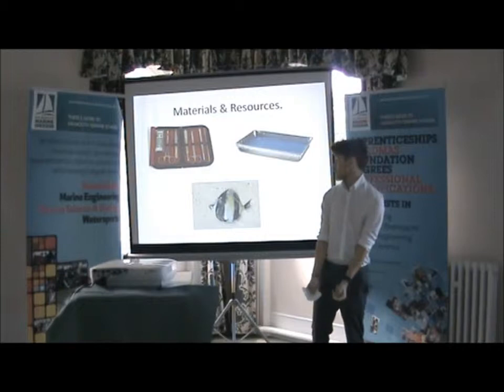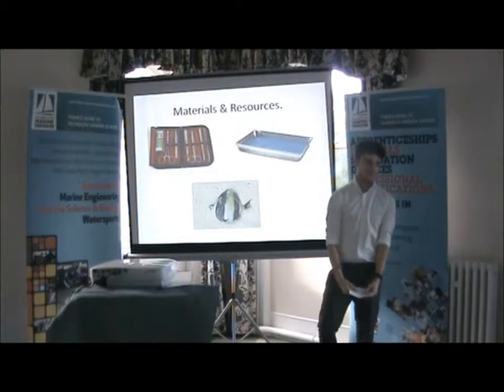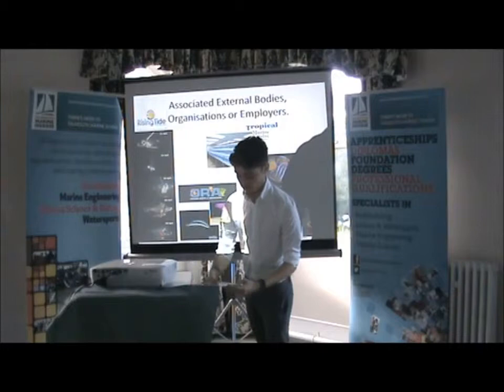My materials and resources: the main thing I'm going to be using is a small animal dissection kit — just a tray, a scalpel, and small tweezers. The fish will be somewhat decomposed by the time I get them, so I'll use those tools to open it up, pull the skin off, and look at the different structures inside.